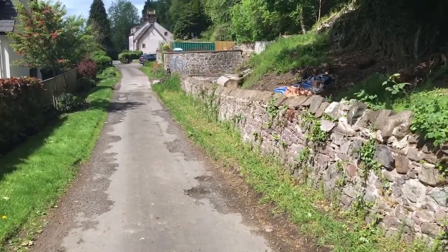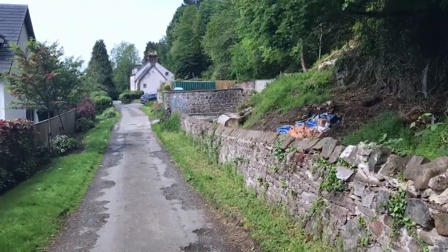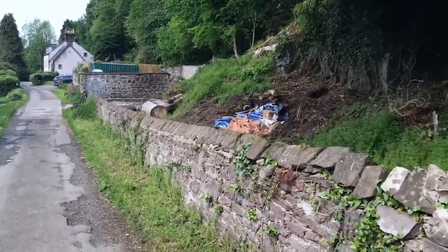Here I am at the site that I'm assisting a self-builder on in Bridge of Allan, Central Scotland, not too far from Stirling. This is the entrance to the site here.